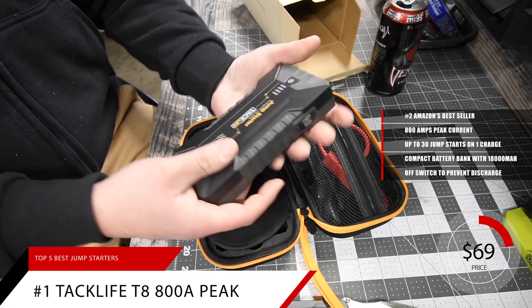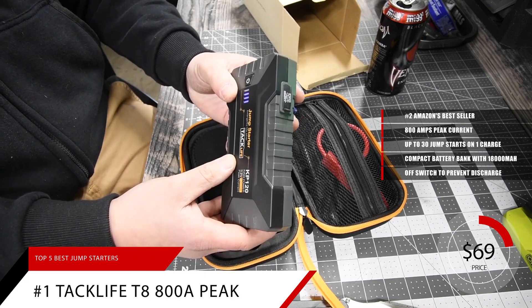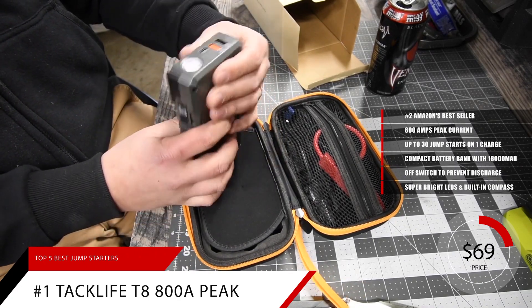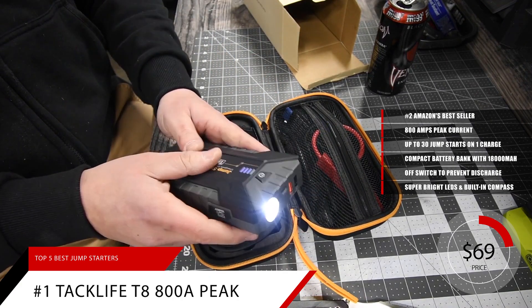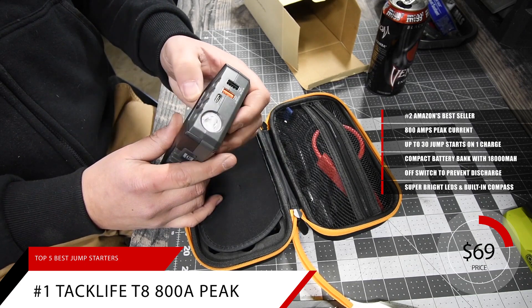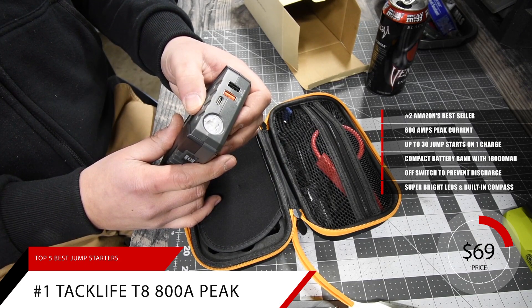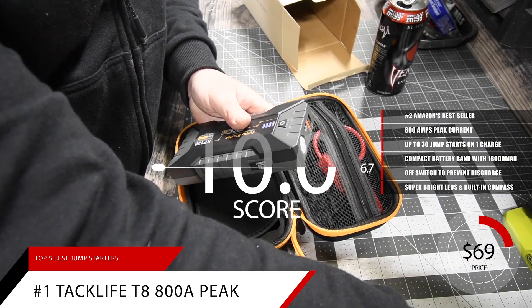This allows the Tackle Life T8 to hold its charge for up to 12 months when not in use. It's also equipped with super-bright LEDs and a built-in compass, while the digital LCD screen clearly shows the remaining battery life. A specially designed indicator will notify you if the full metal clamps are incorrectly used. Tackle Life even provides a two-year warranty. Based on the Tackle Life T8's reputation on the market, we give it a score of 9.4.